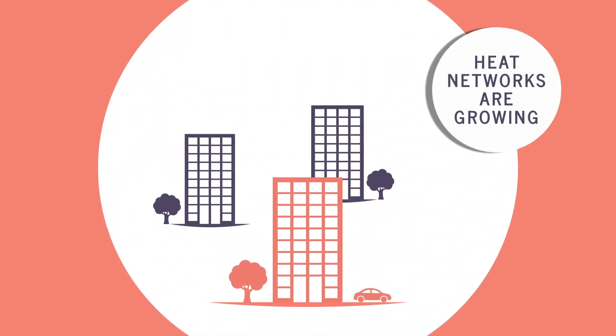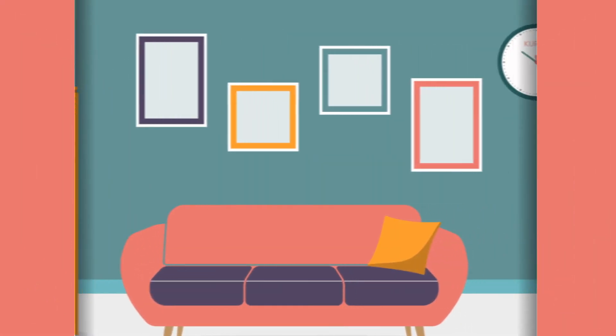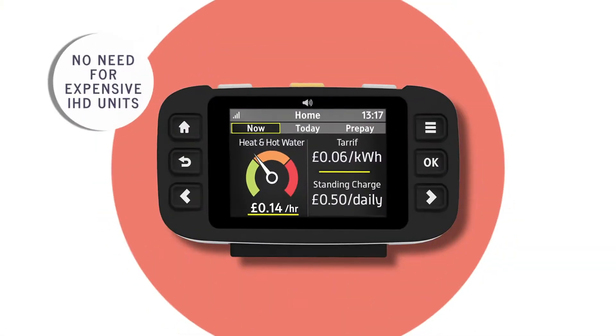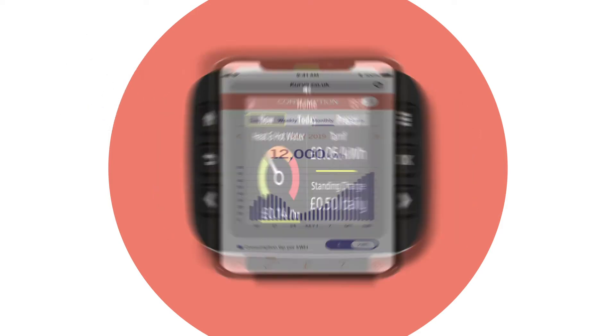Heat networks are growing, as are the credit, billing and Pay-as-you-go solutions available. Until now, Pay-as-you-go has required an expensive in-home display. So we thought, what if we move the IHD and put it in the hands of the customer?